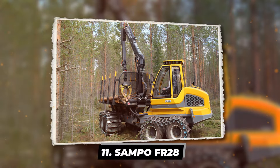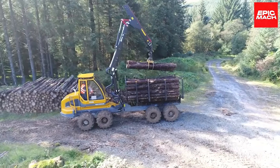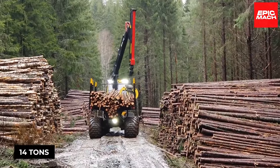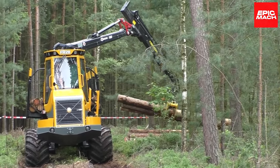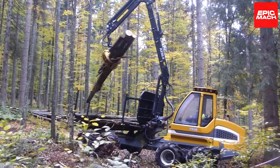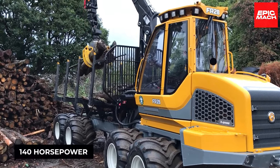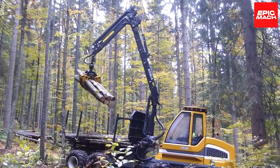The Sampo FR-28 forwarder provides agile assistance harvesting lumber from dense, tricky terrain. Weighing over 14 tons, this forwarder floats over muddy and marshy ground where heavier machines would sink. Smart Scandinavian engineering provides remarkable maneuverability within tight harvesting sites thanks to nimble frame steering and a low center crane. A clean-burning AGCO Power engine sips fuel while generating 140 horsepower to shuttle 10-ton bundles of logs out of tangled areas other forwarders can't reach.